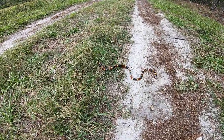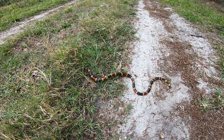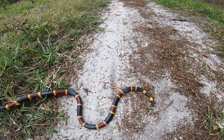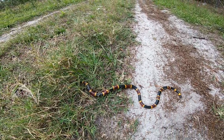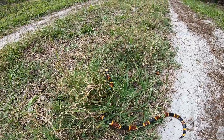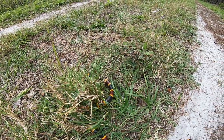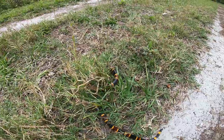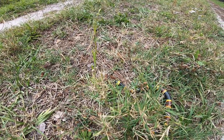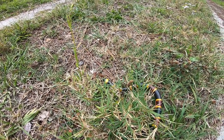All right guys, here we go — second snake of the day: Eastern coral snake. Look how pretty this dude is. That's a nice looking snake. This snake right here is highly venomous, so I won't be touching him, but he is pretty. As you can see, he's got a black nose — that's how I can tell between a scarlet king snake and a coral snake. The scarlet has a red nose and the coral snake has a black nose.